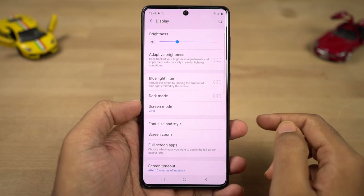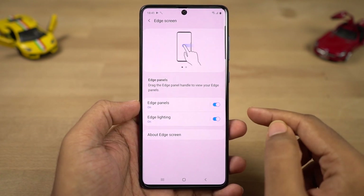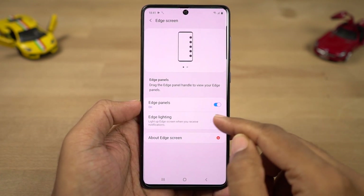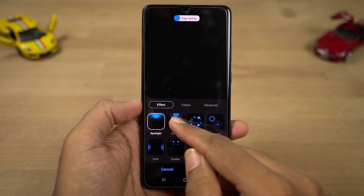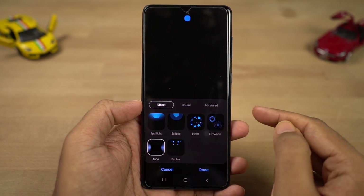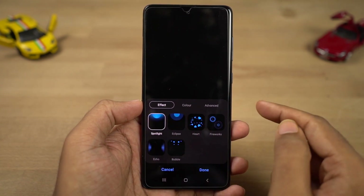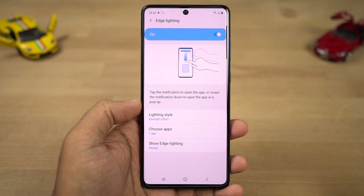Next we have a feature called edge lighting. Once you enable this feature, the top area near the front camera lights up and displays new notifications. You can change the lighting effects and colors. You can touch a notification to open it in a full-size application, swipe it to the sides to dismiss it, or swipe it down to open the app in a pop-up window. This is kind of a unique feature on this phone.